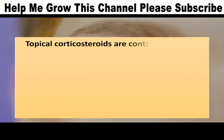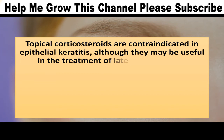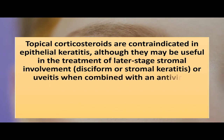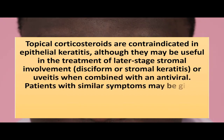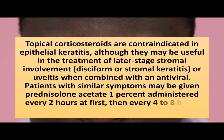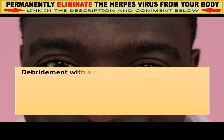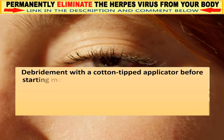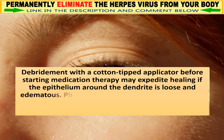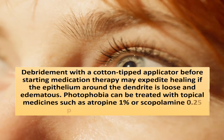Topical corticosteroids are contraindicated in epithelial keratitis, although they may be useful in later-stage stromal involvement, disciform or stromal keratitis, or uveitis when combined with an antiviral. Patients may be given prednisolone acetate 1% administered every 2 hours at first, then every 4–8 hours until symptoms improve. Debridement with a cotton-tipped applicator before starting medication may expedite healing if the epithelium around the dendrite is loose and edematous. Photophobia can be treated with atropine 1% or scopolamine 0.25% topically, 3 times a day.